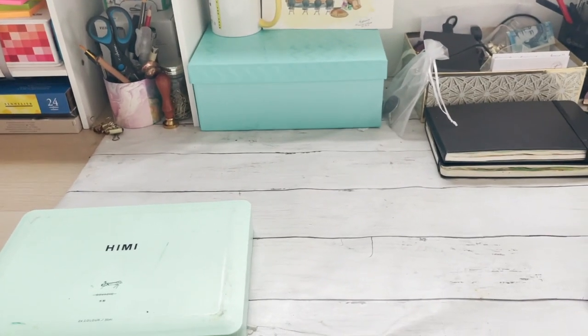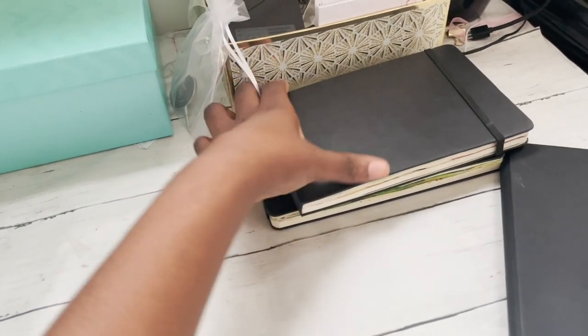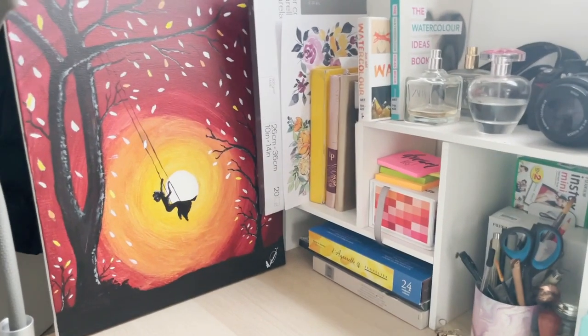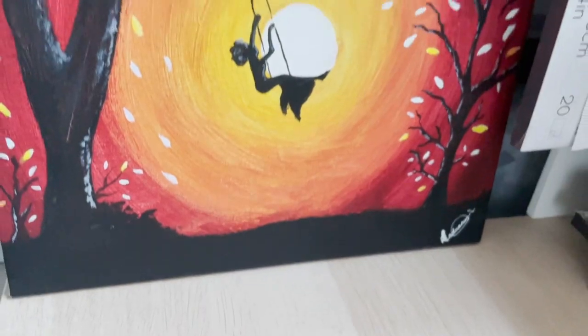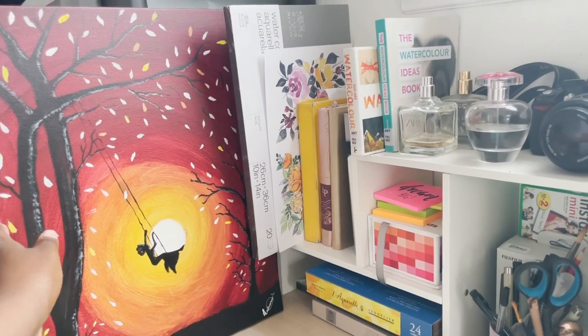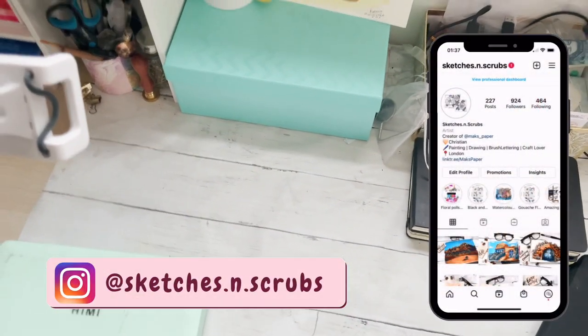I want to minimize obstructions, so I'll have my paints nearby and my different sketchbooks nearby. Starting with this corner over here, I have one of my acrylic paintings that I did a few years ago — this is what actually got me back into the flow of doing art. This is where I do most of my painting and take a lot of my Instagram photos.